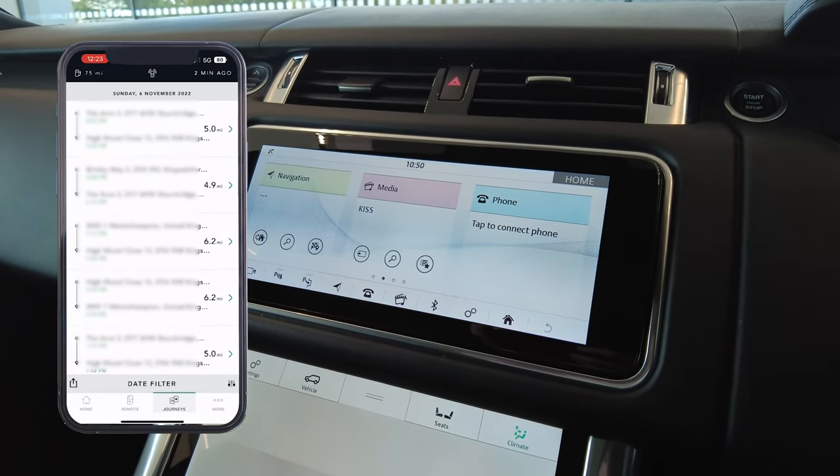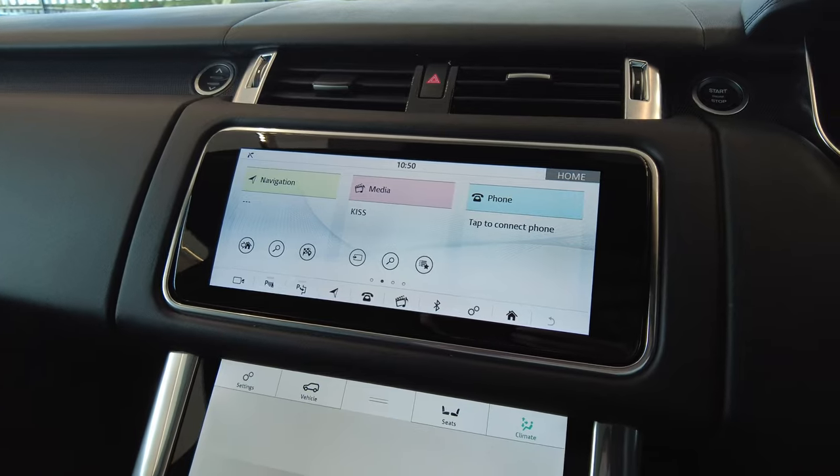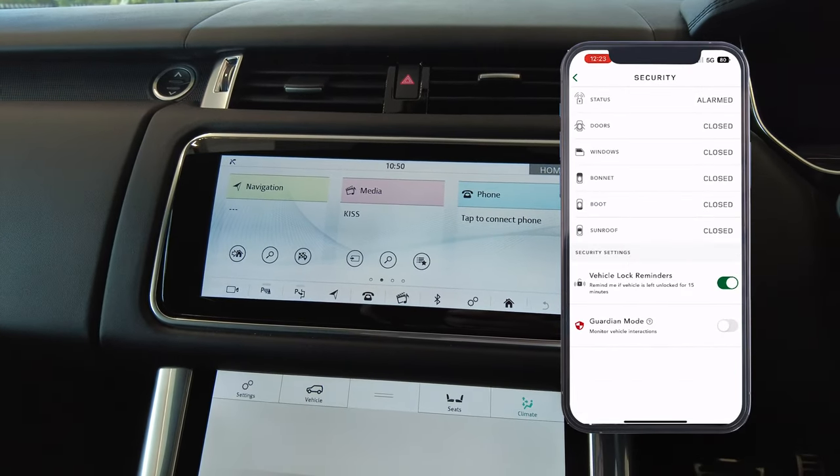The Land Rover InControl app is a fantastic app to have on your smartphone, showcasing clever features and options around your Land Rover.